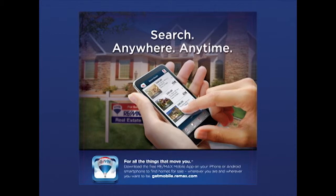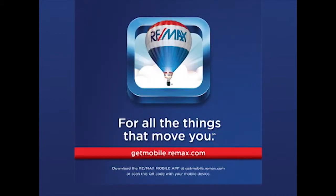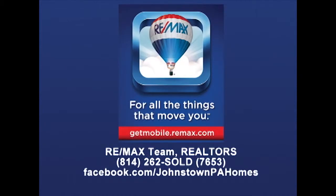Download the free RE-MAX app to your iPhone or Android smartphone. Simply visit getmobile.re-max.com and get the free RE-MAX app. Contact the RE-MAX Team Realtors today for more information.